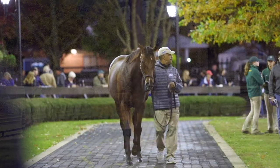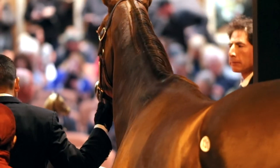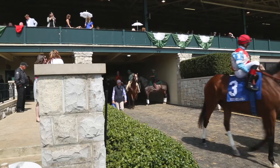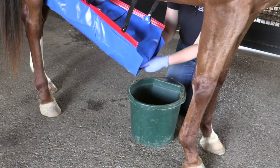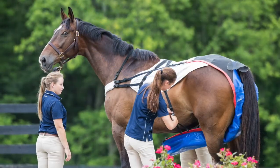Most of the thoroughbreds have come from thoroughbred sales here in central Kentucky. As the years have gone on, we also have some horses that we've claimed from racing. For the digestibility studies, it makes life easier to have geldings, though we do have a few mares in the research herd.